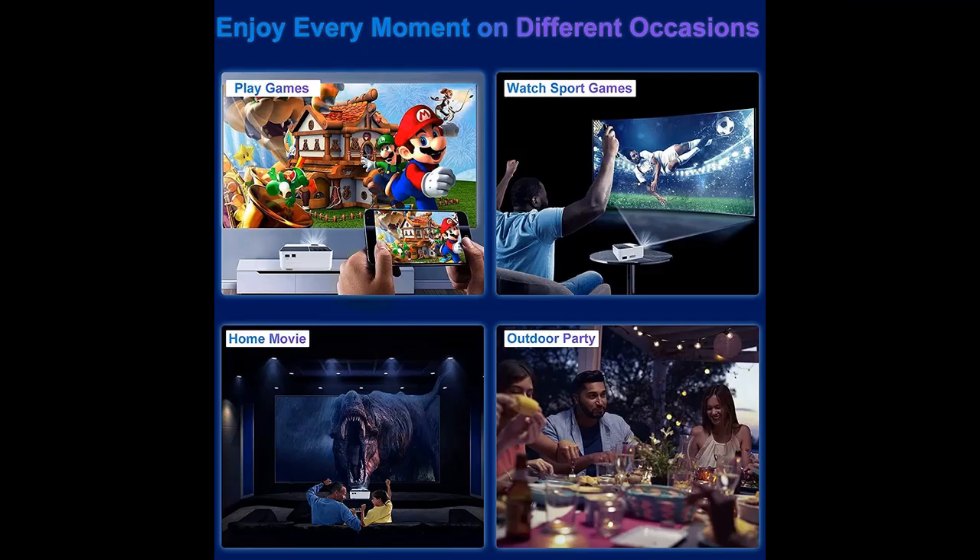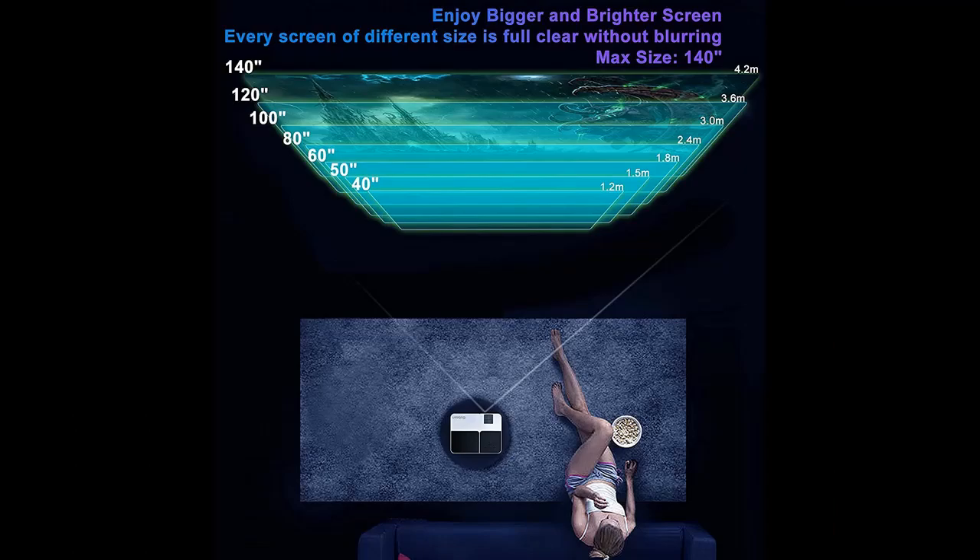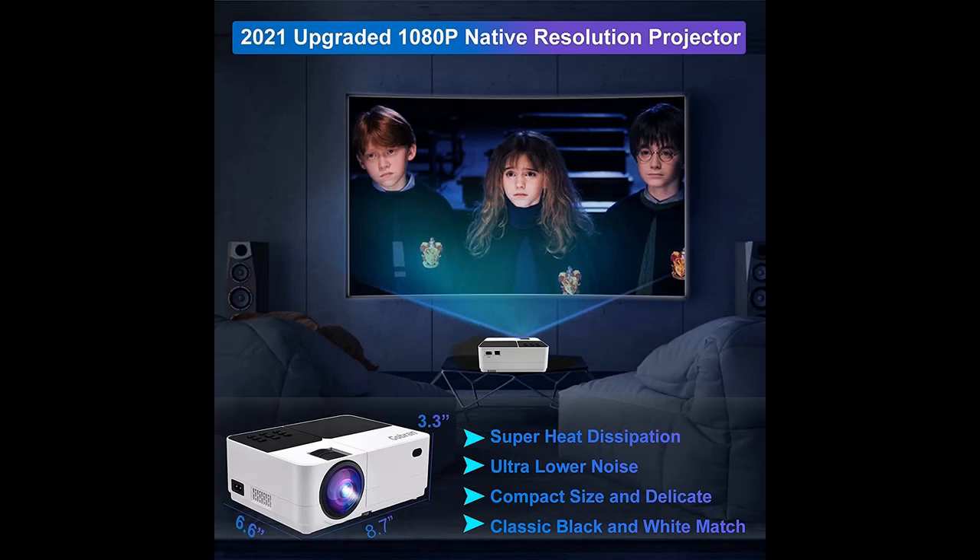The biggest feature and advantage of this machine is that it is equipped with 1920x1080 native high resolution. The Gobrin FH3 is featured with the latest 1080p Full HD enhanced technology, delivering a bright large screen with fantastic image clarity, outstanding color accuracy, and incredibly sharp image detail.